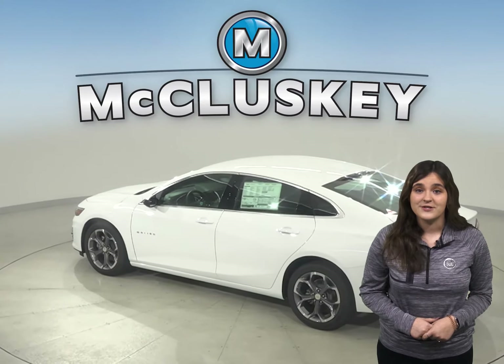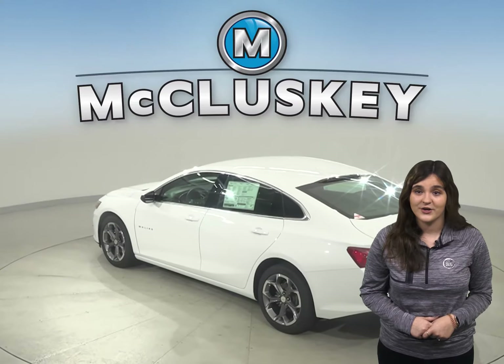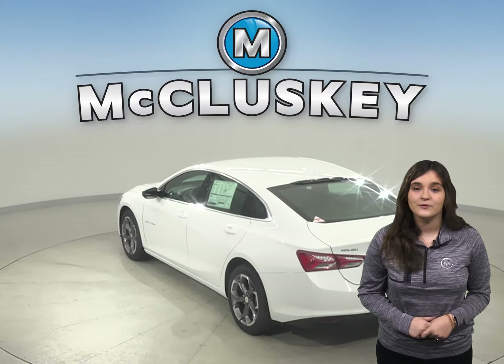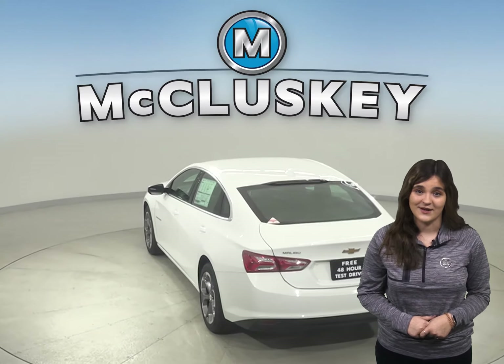The National Highway Traffic Safety Administration does a 35 miles per hour front crash test on new vehicles. In this test, results indicate that the Chevrolet Malibu is safer than the Nissan Altima.